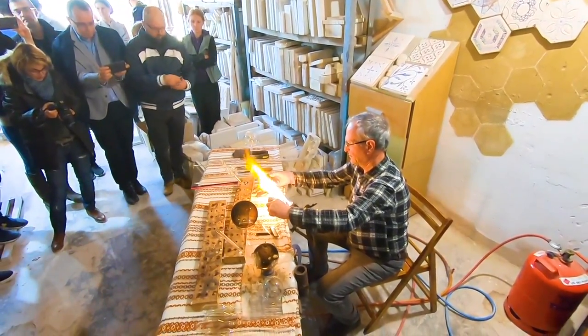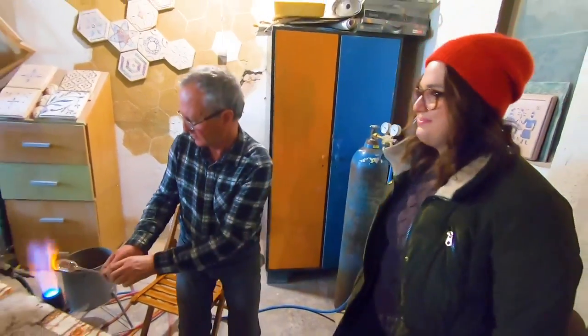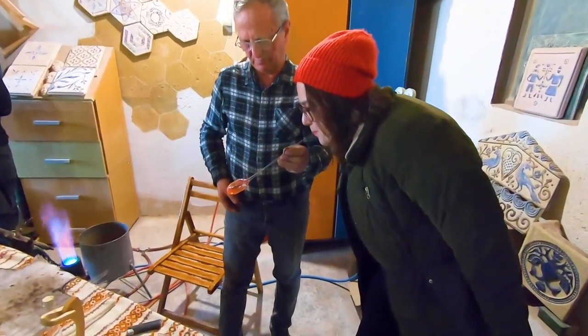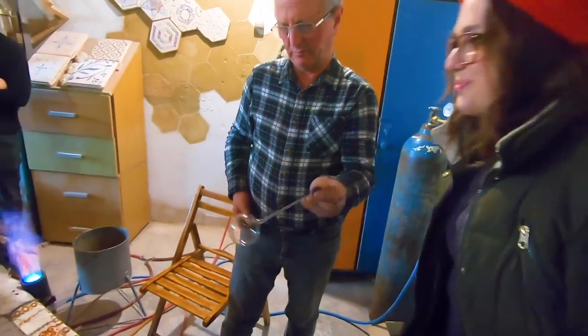I got the chance to try it myself, and it's really harder than it looks. I thought it would be easy, but as you can see, I had to try a second time to manage to make a sweet little Christmas globe.